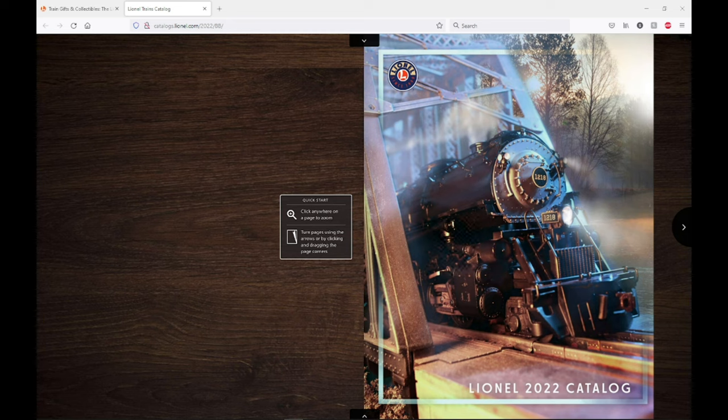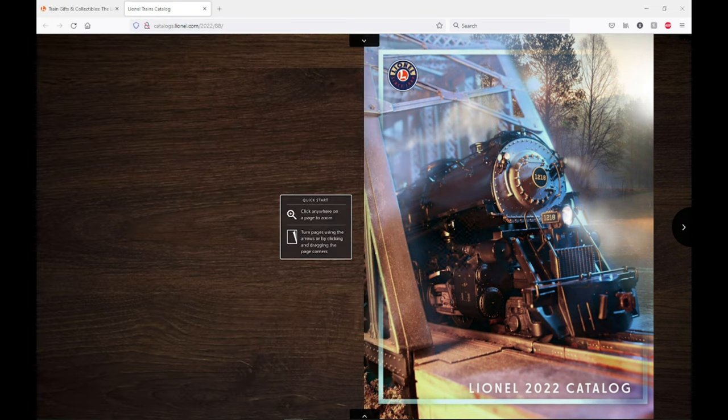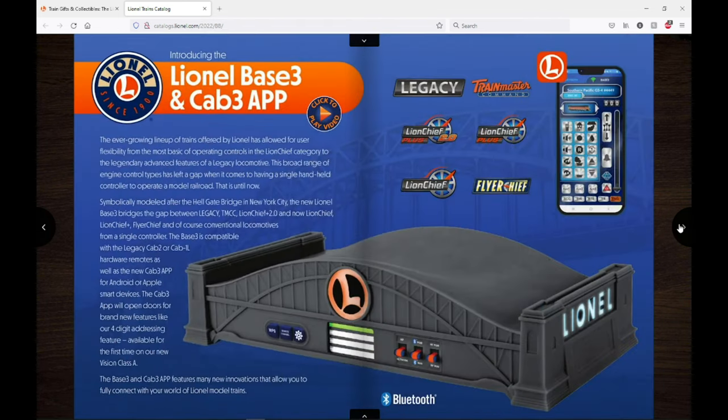Let's dive into this catalog. Make sure to go check out my friend RJ from RJ's Trains' video on the catalog, and Chris's Trains and Things is premiering a video right after mine. But let's move on to the catalog — this cover is really nice. I kind of like that it's an actual train, not just an animation. Here's the table of contents and normal introductory stuff.